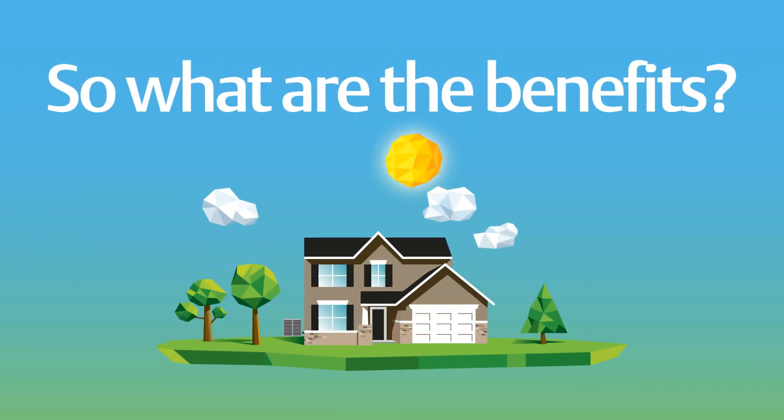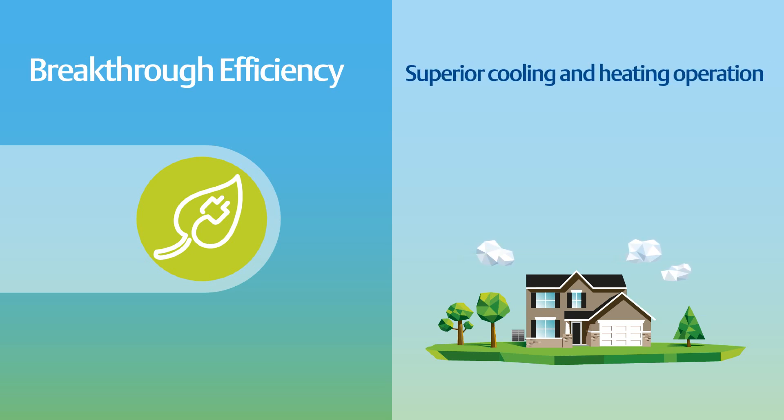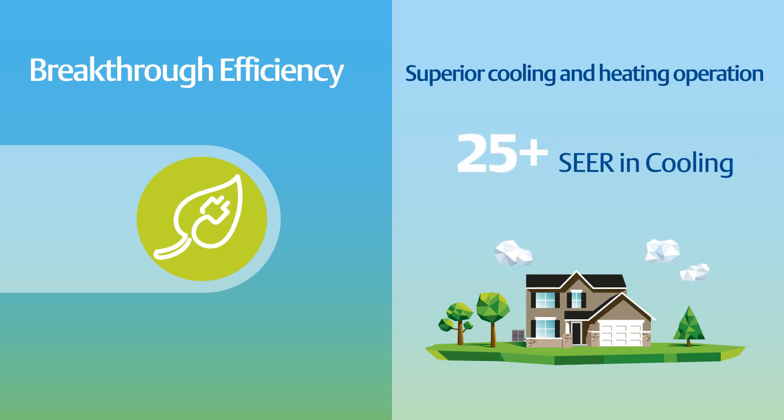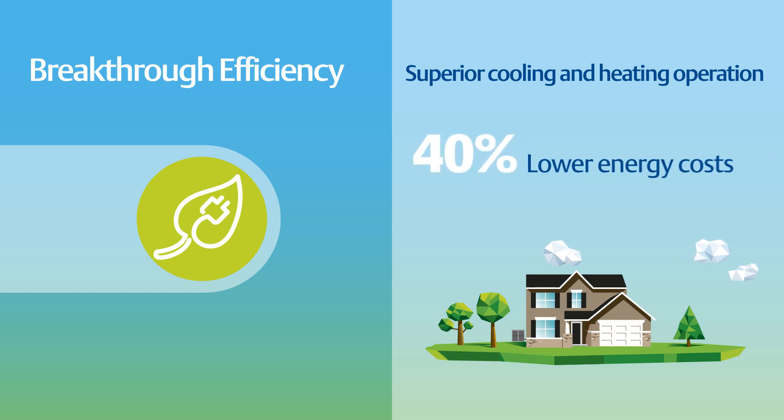What are the benefits? By balancing the home's heating or cooling based upon the demand, variable speed systems deliver breakthrough efficiency, providing superior heating and cooling operation to enable systems to achieve 25-plus seasonal energy efficiency ratio and 13-plus heating seasonal performance factor, while also improving homeowner energy savings with up to a 40 percent reduction in annual energy costs.